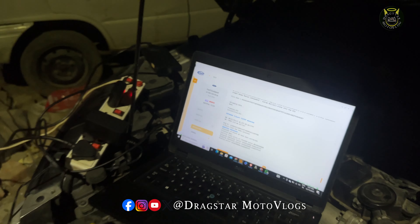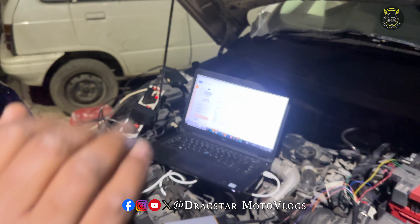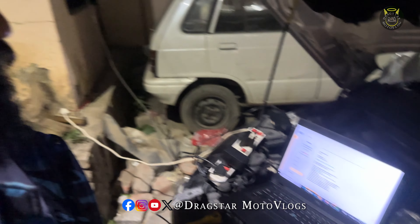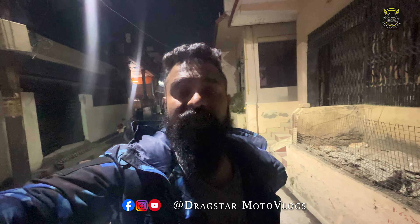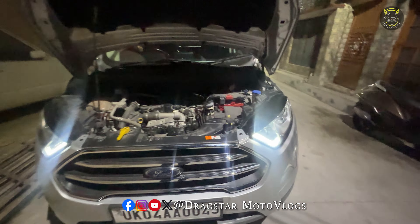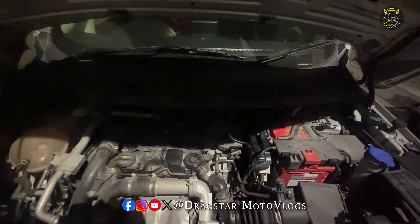We have written the new file and we will test it in approximately five minutes. We are at 36 percent write progress - this is how much time it takes to write compared to OBD. The car has come back fully flashed. Let's start it - let's go take the car for a drive.